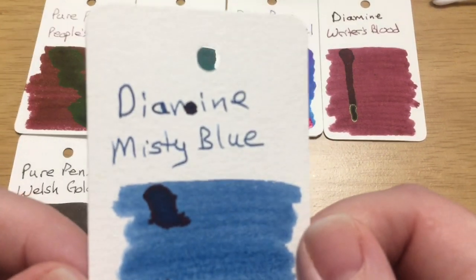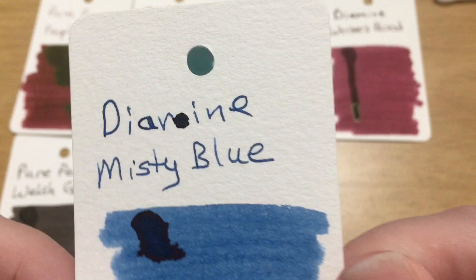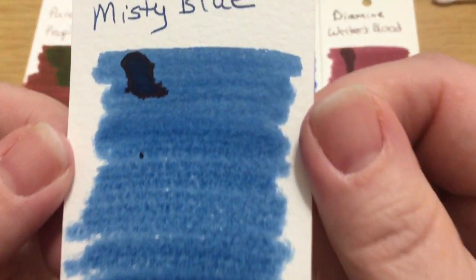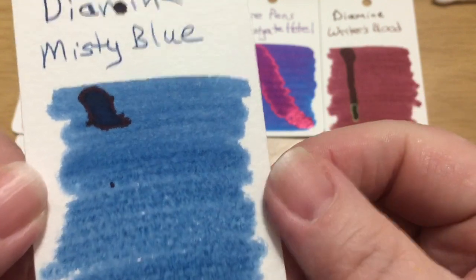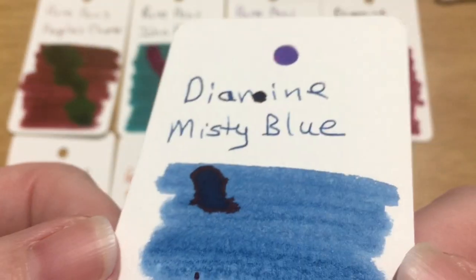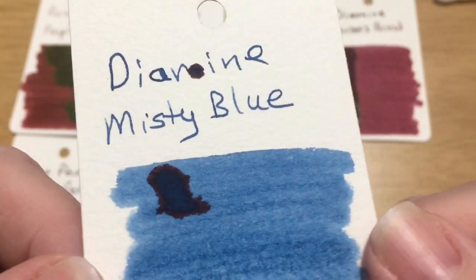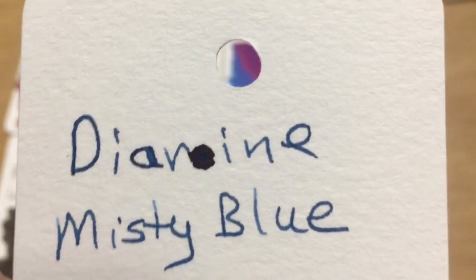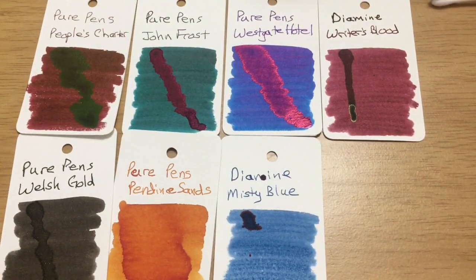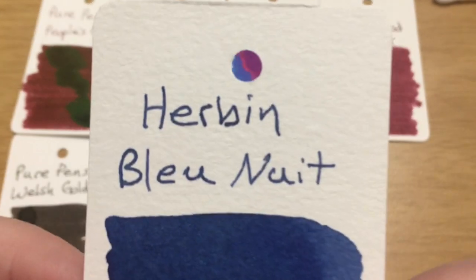For our final Diamine ink we have Misty Blue. It did seem very dry — you can see the card showing through because the ink didn't saturate the paper. It does have a little hint of sheen — a little bit of red sheen — but I would not say this is a big sheener. I would say it's much more of a shader, but it is a very nice color. I've hardly found a blue that I don't like.